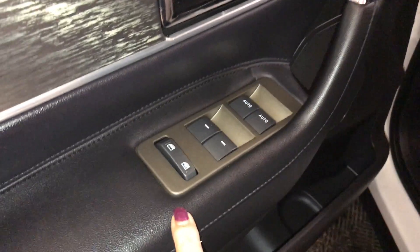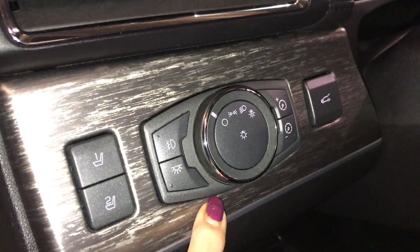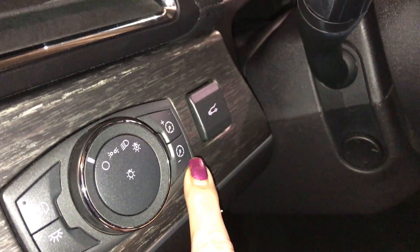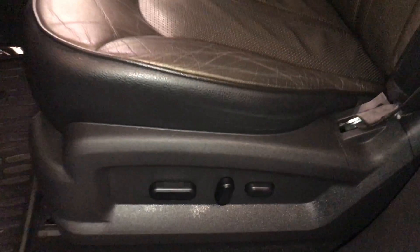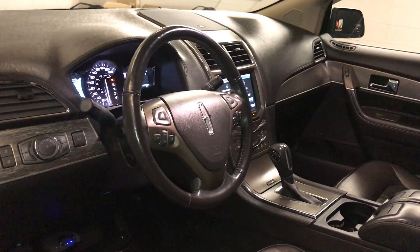On your driver's door you have your power window locks, power windows, powered side mirrors, power locks, driver seat memory on the side, headlight controls, power tailgate, dashboard lighting, aluminum scuff plate, power adjustable front seat with two-way lumbar support, and it comes with a power tilt and telescopic steering wheel.